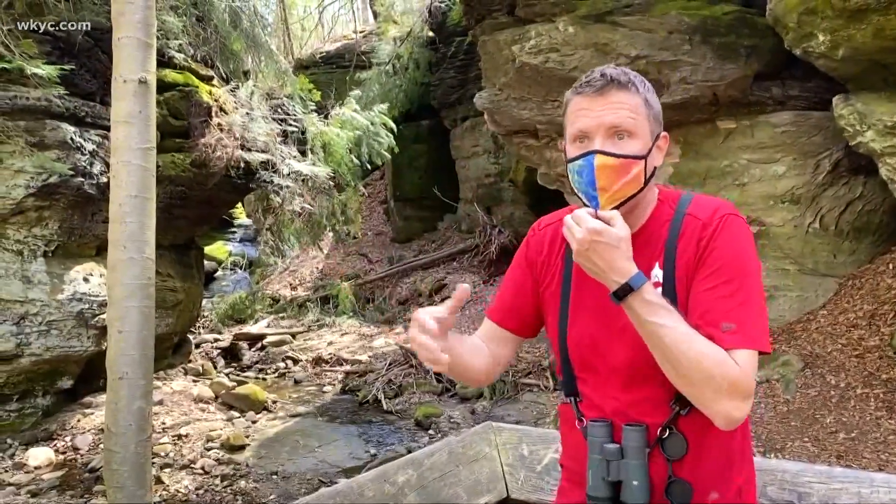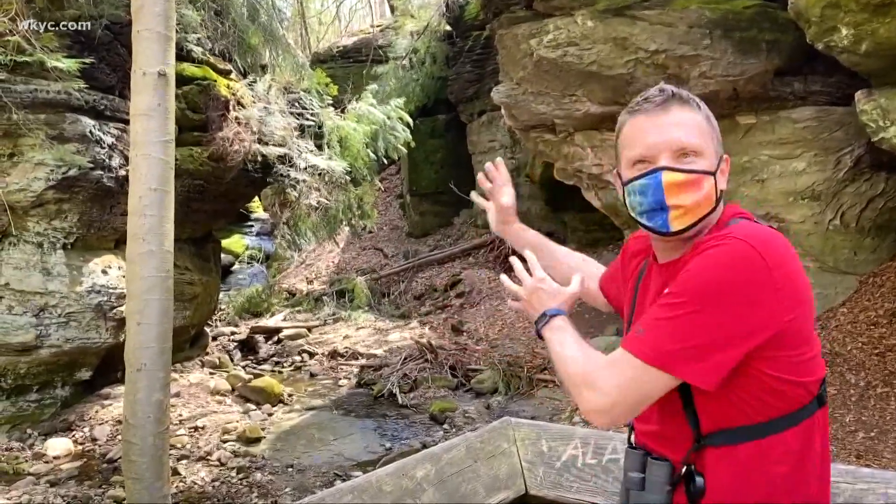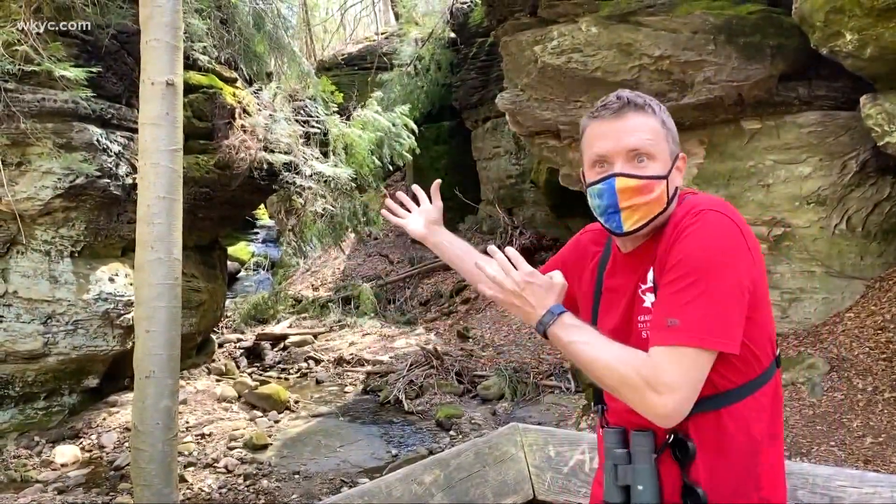The name Ansell's Cave comes from a local guy who was rumored to have had a whiskey still in the cave area and lived in the cave.